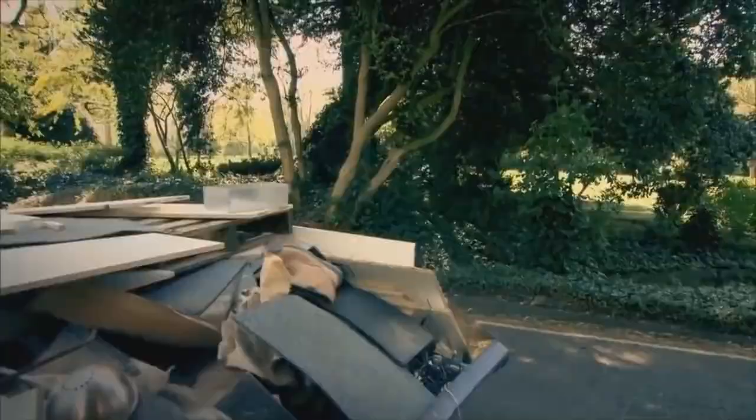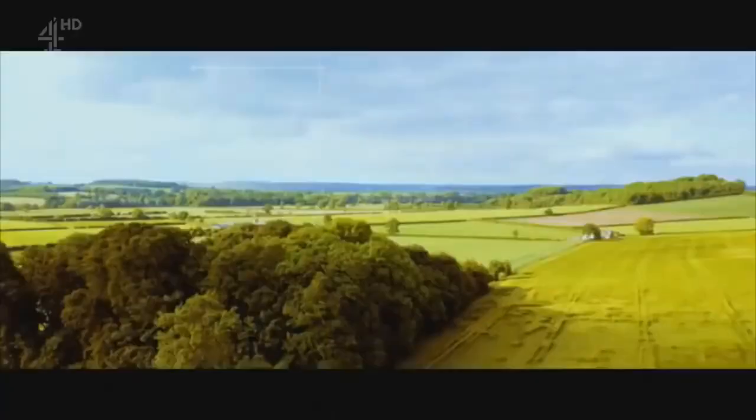Throughout this series we've followed some wonderful stories of individuals who've been very creative in the way that they convert materials into a house, into a home. I've really been struck by someone who can take the rawest, rarest of materials, reclaim them and build something completely from scratch. Welcome to Grand Designs.